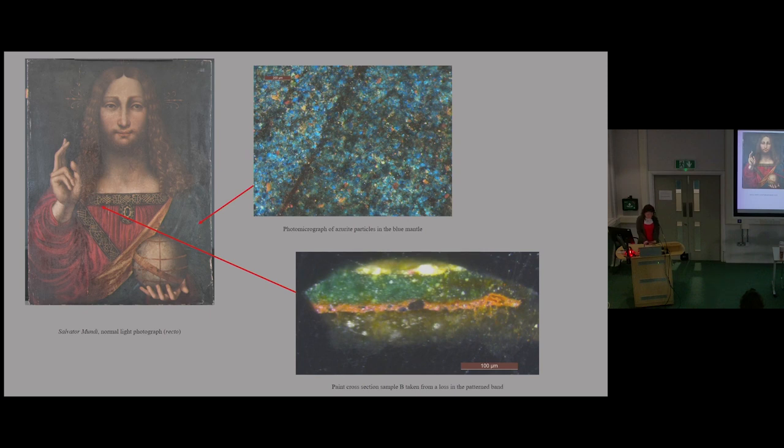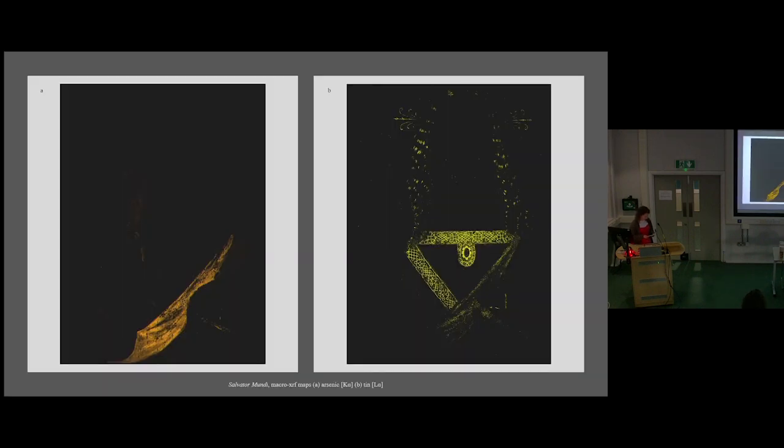Azurite, a copper-based blue pigment, is found in the blue mantle — visible in a microscope detail. A copper green pigment was also used in the green patterned band in Jesus's robes, and you can see from the cross section that this has started to degrade, turning brown, which is quite characteristic of copper-based pigments. That design was painted over the red robe, which has characteristic pigments like carbon black, vermilion and red earth. The embroidery was made with lead tin yellow and lead white. The use of yellow pigments is a bit more unusual.